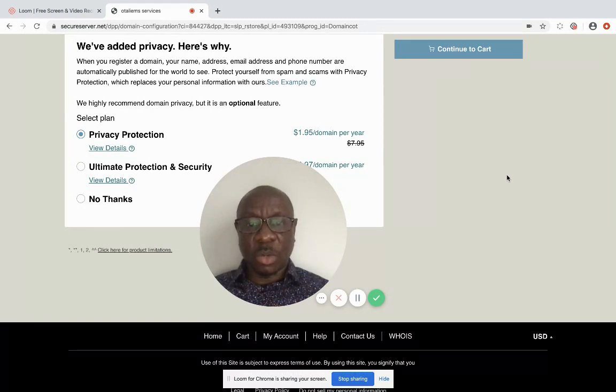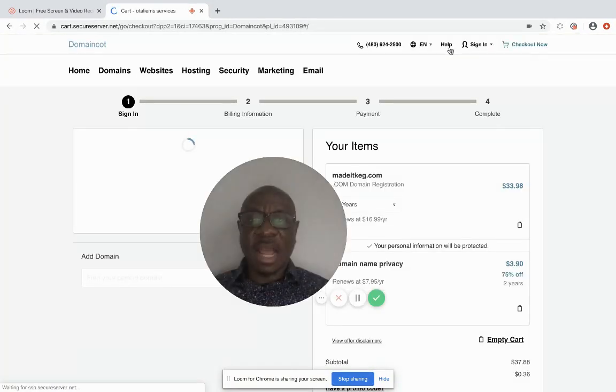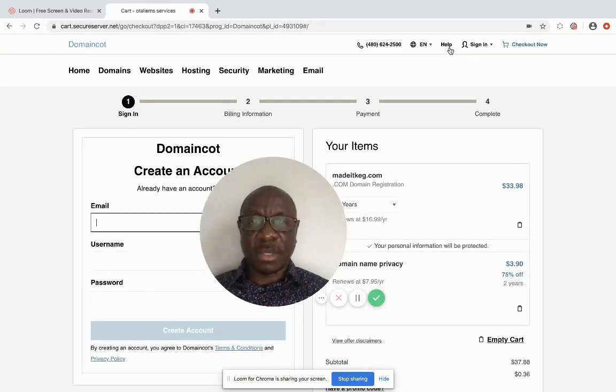There's a lot of disclosure involved. The domain registrars want to know who is behind the name, but you can hide that information from the general public. You can try adding privacy. There's also ultimate protection security, but I'm not adding that until I start building my website.